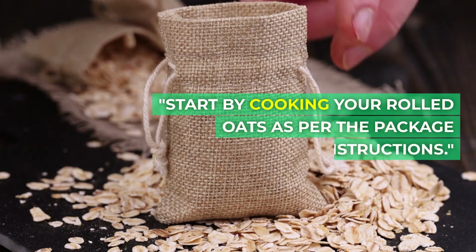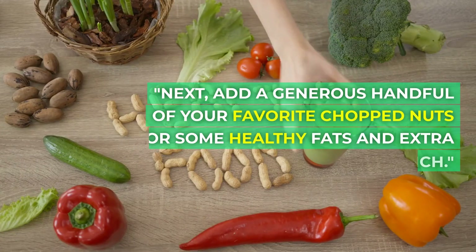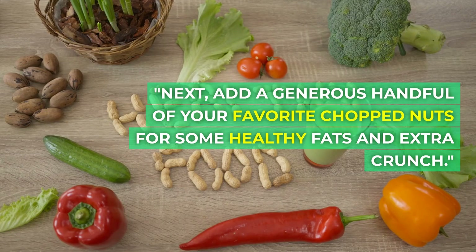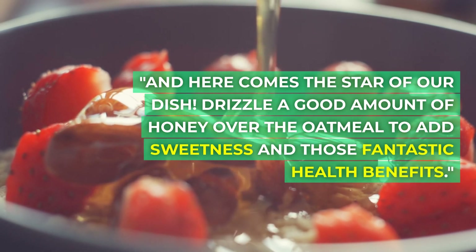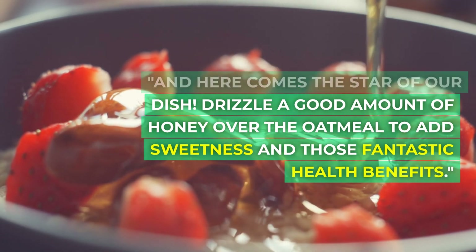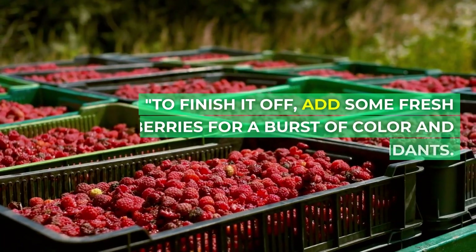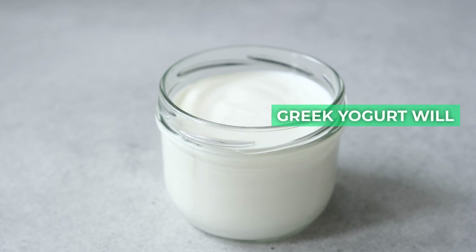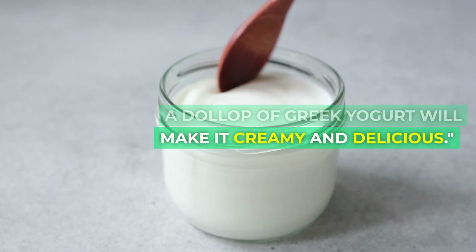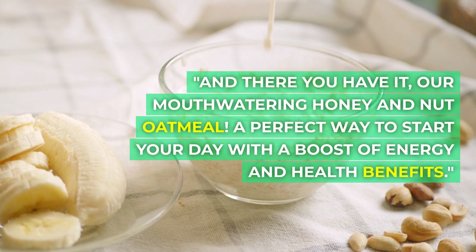Start by cooking your rolled oats as per the package instructions. Next, add a generous handful of your favorite chopped nuts for some healthy fats and extra crunch. And here comes the star of our dish — drizzle a good amount of honey over the oatmeal to add sweetness and those fantastic health benefits. To finish it off, add some fresh berries for a burst of color and antioxidants. A dollop of Greek yogurt will make it creamy and delicious. And there you have it, our mouthwatering honey and nut oatmeal.